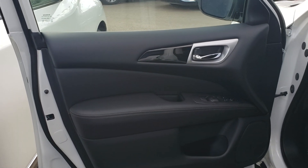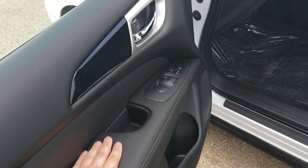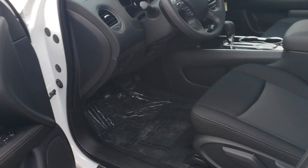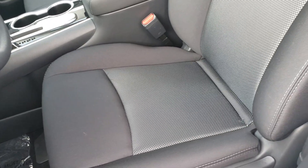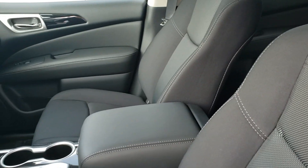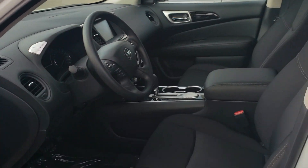Upon entry to the vehicle, you have this beautiful soft-touch leather — it is so nice and comfortable for your arm. These are made of really good quality materials, with really good quality cloth seating as well. These do come stock with heated seats.